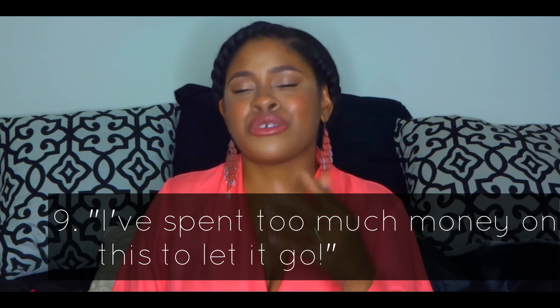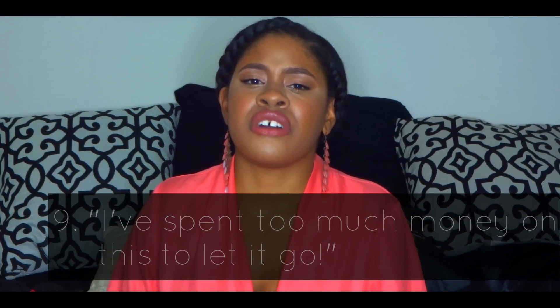Number nine: you may have been hearing all these reasons to let an item go and thinking, okay, this item may fit one or more of these criteria, but I spent way too much money on it to just let it go. I want to encourage you to go ahead and let it go. I'm not saying you have to give everything to charity or recycle everything.